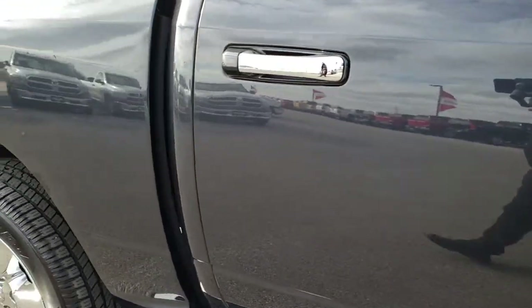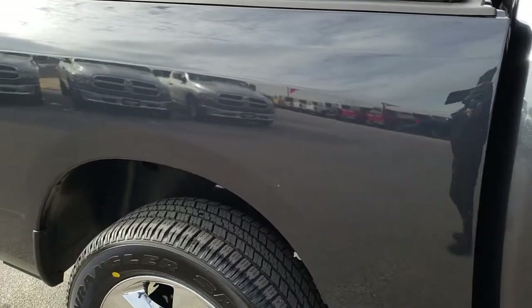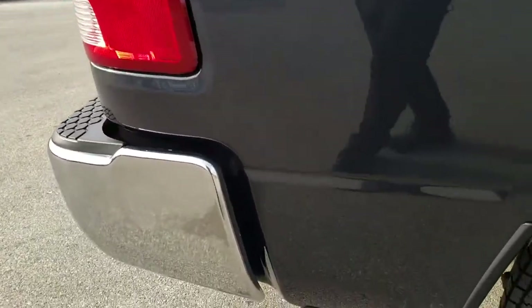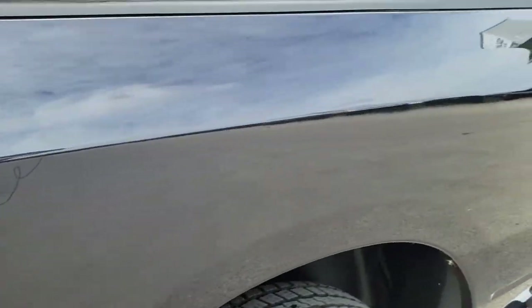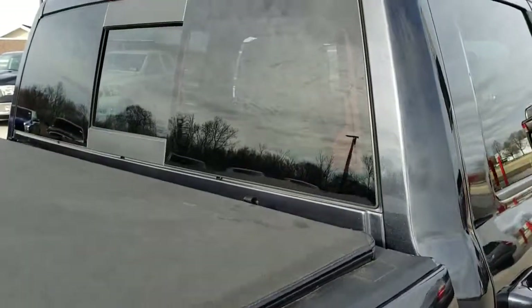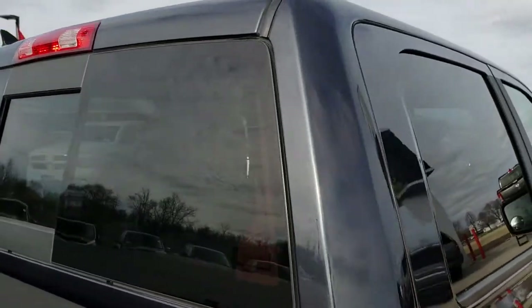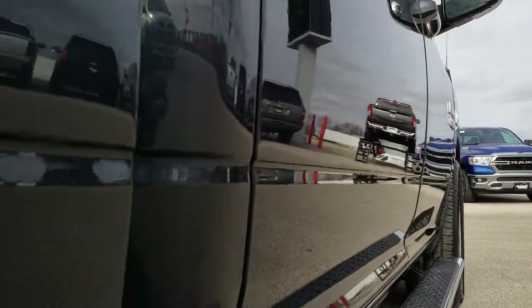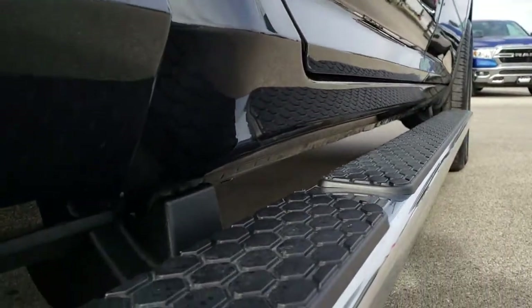As we go down this side of the truck, see just how clean the body is, how reflective and mirror-like that paint is. We take these HD videos so that if you are far away, or even close by but cannot make the trip down, you can still see the truck, hear the truck, and have confidence in the vehicle before you even get here. Down this side — no dents, no dings.